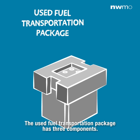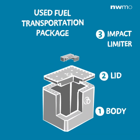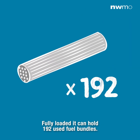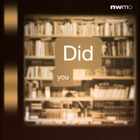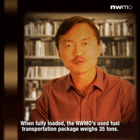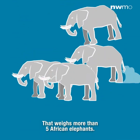The Used Fuel Transportation Package has three components: the body, the lid, and an impact limiter. Fully loaded, it can hold 192 used fuel bundles. Did you know that when fully loaded, the NWMO's Used Fuel Transportation Package weighs 35 tons? That's more than five African elephants.